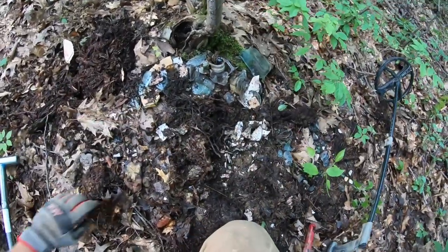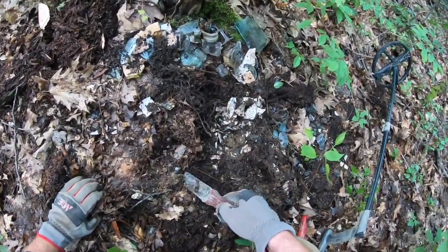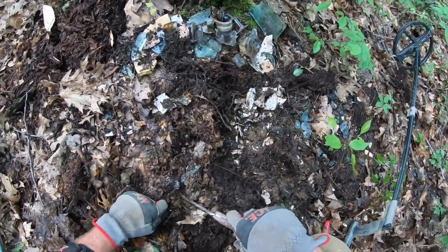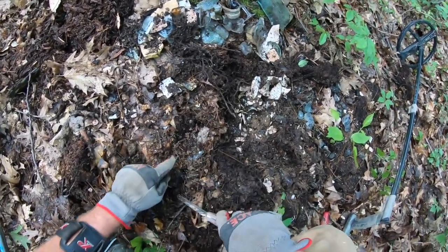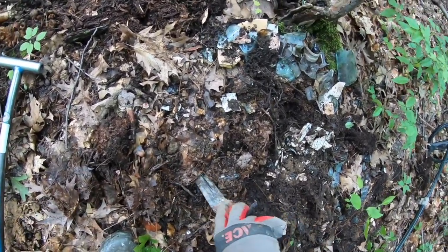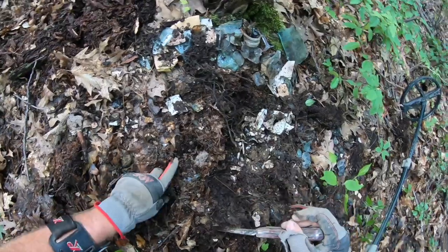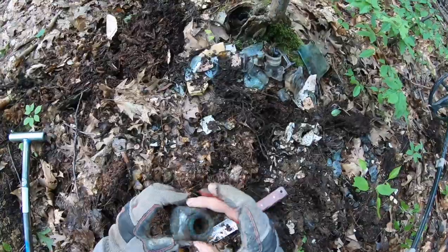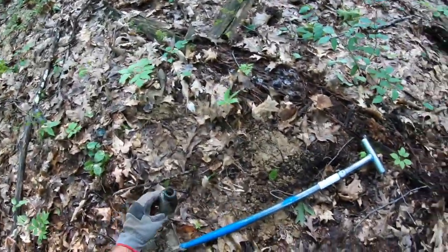We're going to be a little more careful here — this is right where a lot of that glass is. The last thing I want to do is damage something that might have been saveable. Ooh, what do we got? We got another complete one — no embossing on that one though. We'll set that aside.